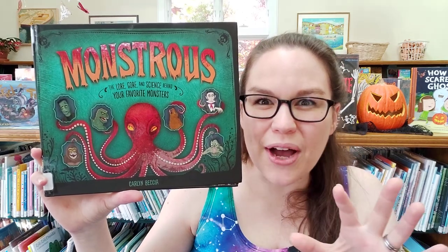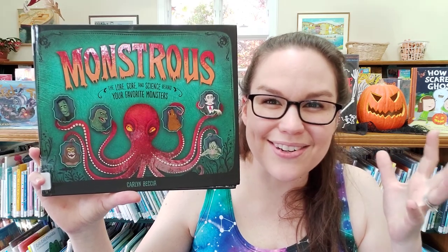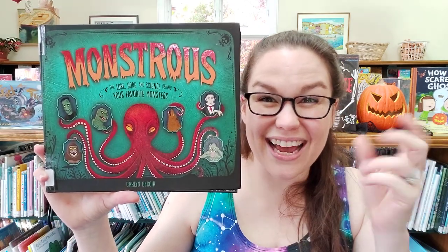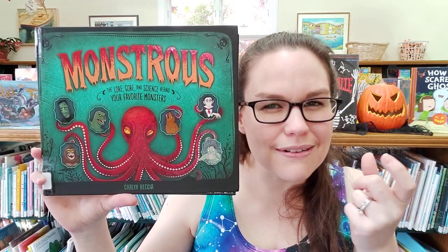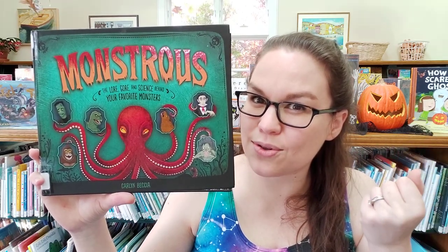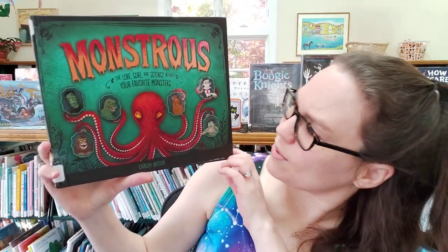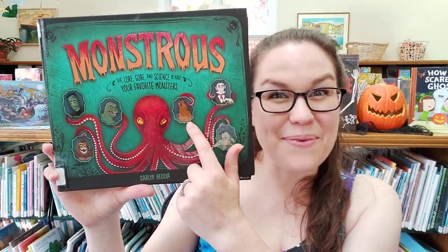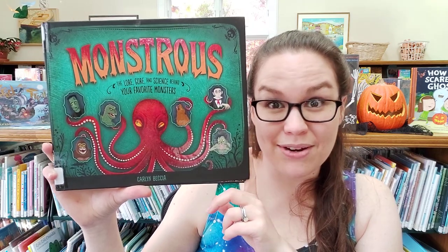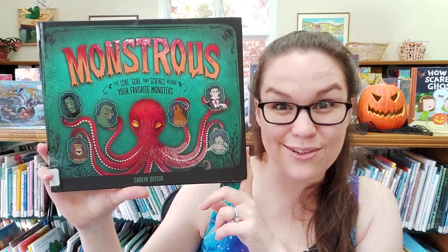Then it moves on to the books and movies that have made these characters into what they are, as well as the historical stories or evidence that might be tied into those stories. We have a real-life wolfman — our werewolf — who did get married to a lady-in-waiting, and they believe that is the origins of the Beauty and the Beast story.